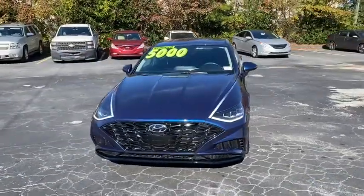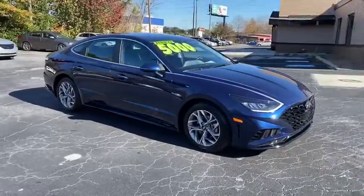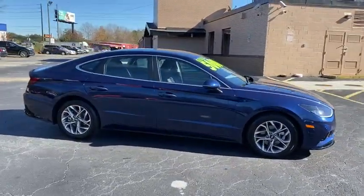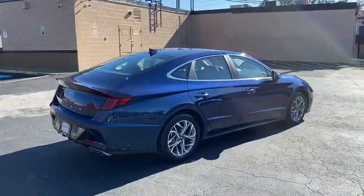Make a great choice today with the 2020 Hyundai Sonata. The Sonata has a long list of technologically advanced interior features and options that make driving safer, more convenient, and much more fun.